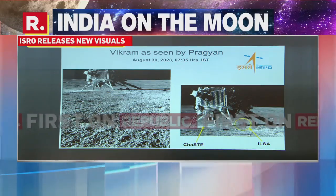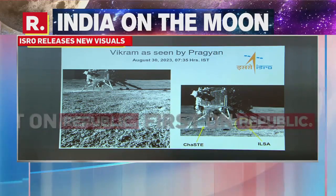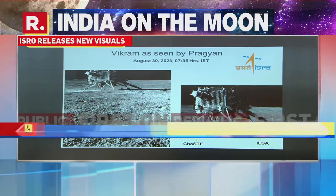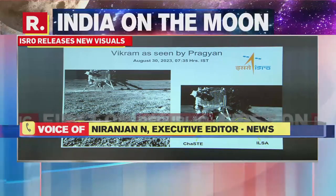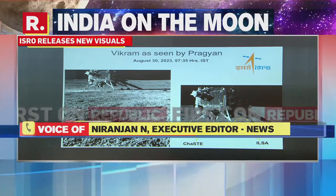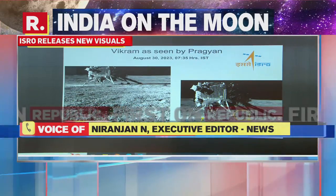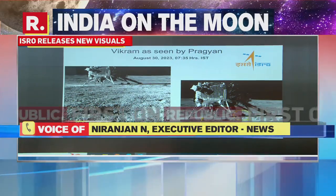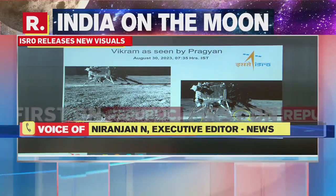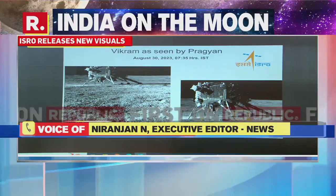This is extremely significant, Rakshita, because this is the first picture — the first standalone picture of the lander that we have seen. Earlier you saw the picture of the legs when it landed on the moon, and then pictures of the crater, and pictures of the rover as taken by the lander Vikram. But this is the first standalone picture where you can see the entire lander on the surface of the moon. It's a beautiful picture, so clear — it almost appears to be high resolution.